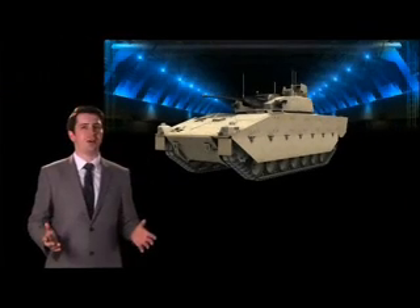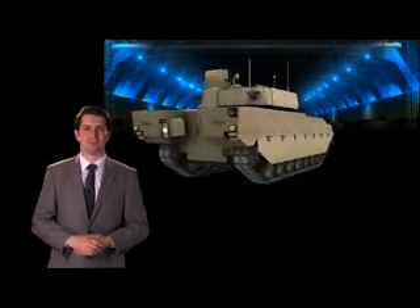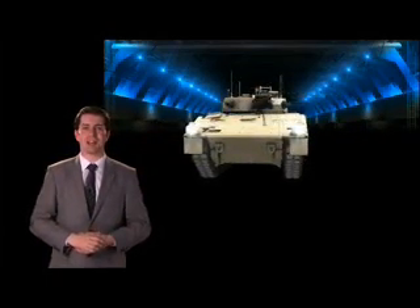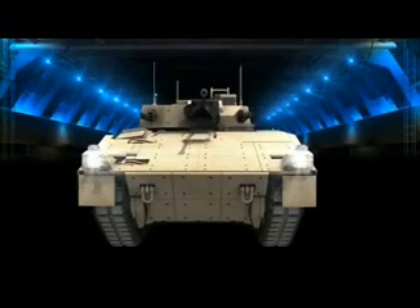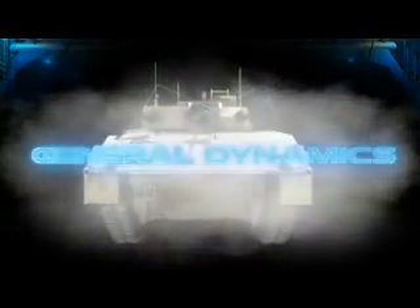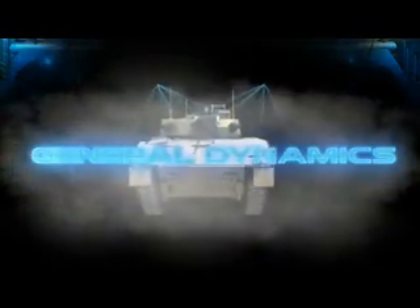All in all, the Ascot SV is a highly capable armoured fighting vehicle, just one in the Ascot family, providing all the very best capabilities to enable our soldiers to meet and defeat tomorrow's threats. The Ascot SV from General Dynamics.